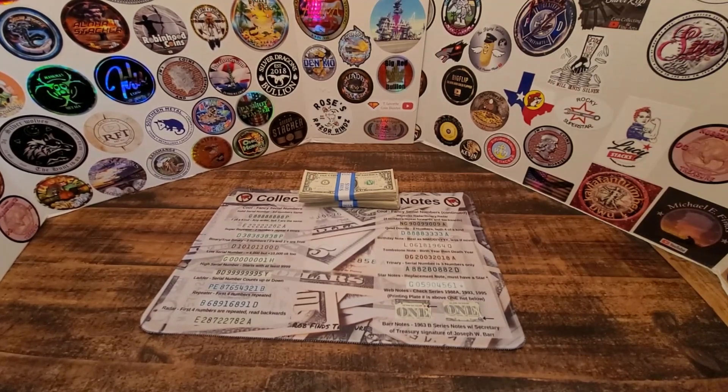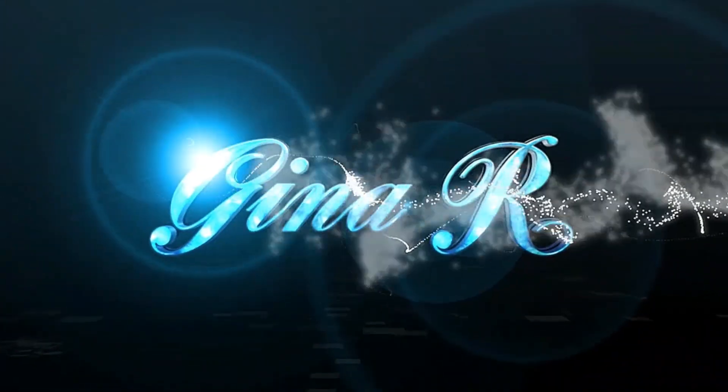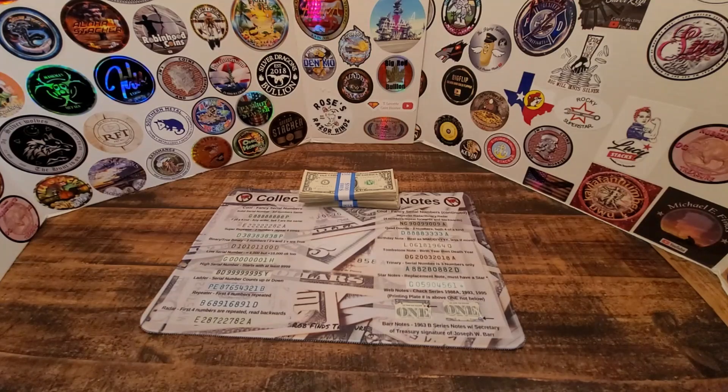Hi everyone. I was able to pick up $200 in ones to do a currency search. I'm Gina R and I want to welcome you back to my channel. We are going to do a $200 currency search and we're going to be looking for fancy serial numbers, star notes, and possibly some errors if we can find any.